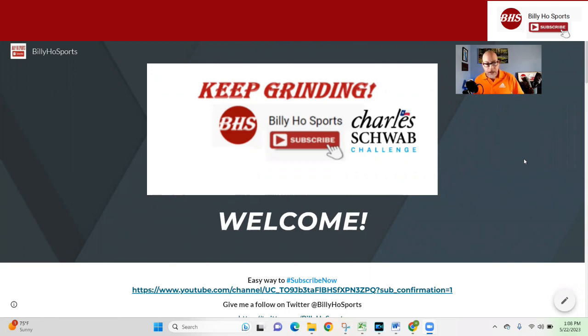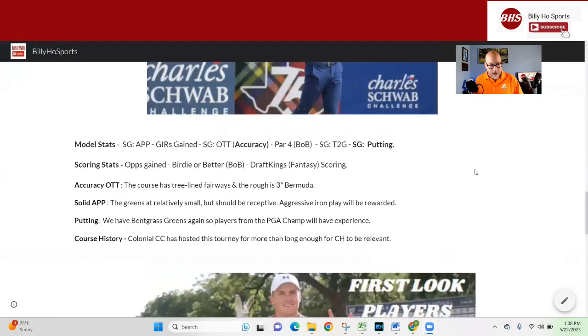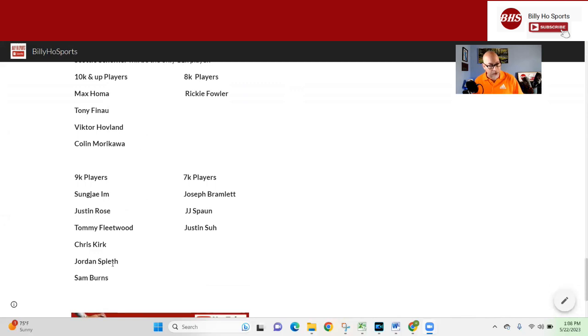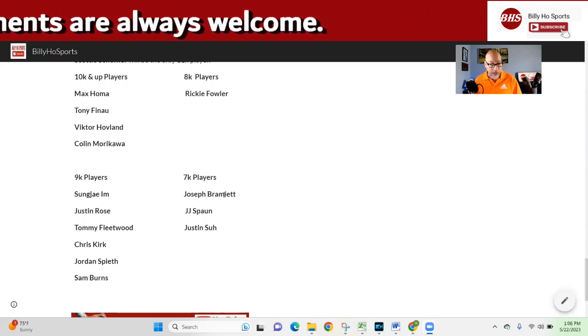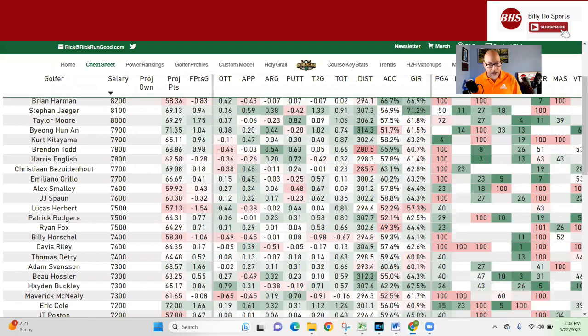This is the beginning of the article — a preview article I like to put together. It helps me think and organize my players. I had started down here and already made corrections. I had Scotty as the only 11K player, and the only thing I had wrong was I had Homa in the 9s and Spieth in the 10s, basically backwards — 10-1 versus 9-9. Spieth I thought would get the course history bump into the 10K range. A few guys like Bramlett I thought was going to be 8K, and Justin Suh, but those guys were not. So anyway, we're heading over to the cheat sheet to look at some players.